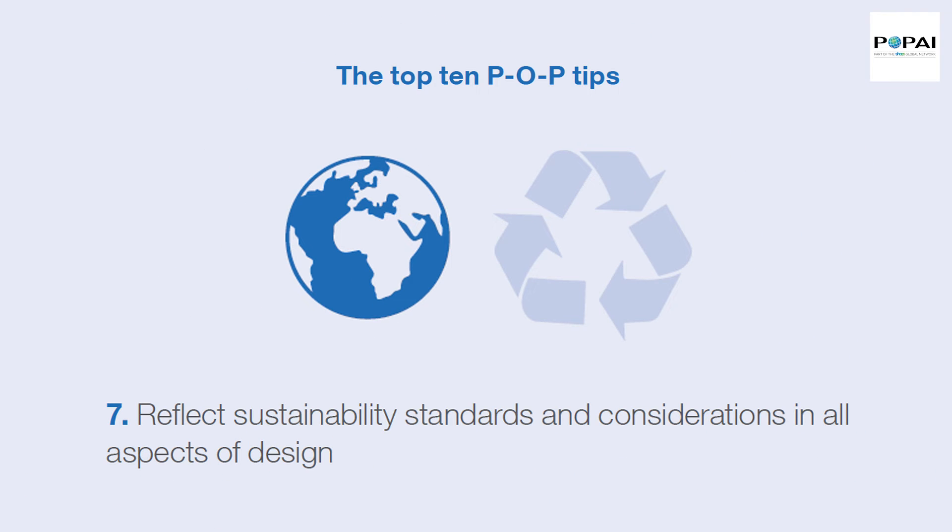Tip 7: Reflect sustainability standards and considerations in all aspects of design.